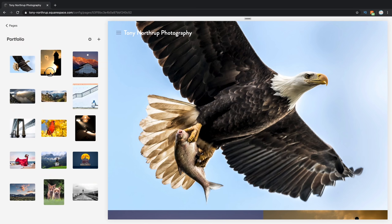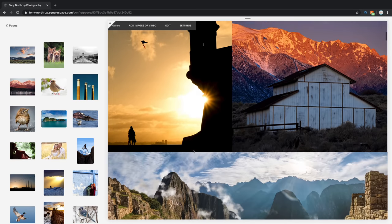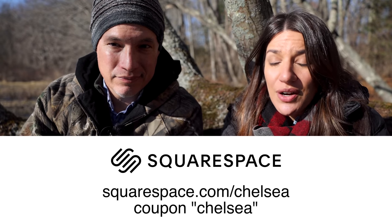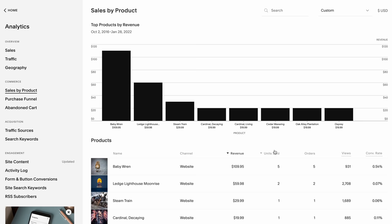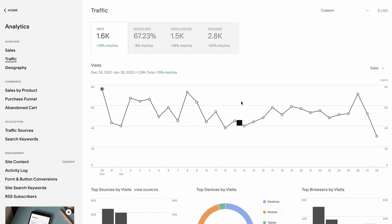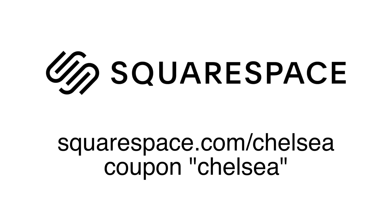Once you understand the behavior, you can improve your chances of getting a great shot and spend your limited time most efficiently. As your photos improve, you'll keep one-upping your last favorite shot. A great place to track that progress is a Squarespace portfolio — post your best photos, swap out your old favorites, and watch your wildlife photography improve. You can even set up a store to sell prints, accept deposits, book client appointments, and create private galleries. Head to squarespace.com/chelsea and use coupon code chelsea for 10% off.